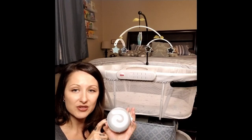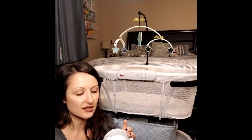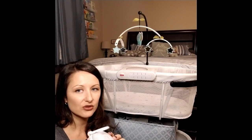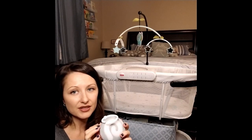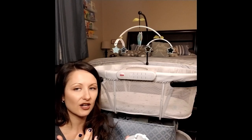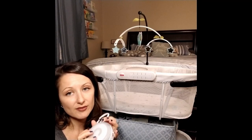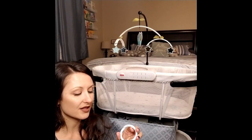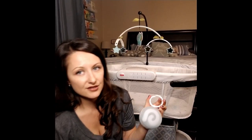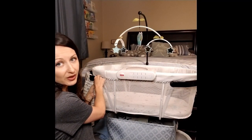The number one thing I searched for in a white noise machine was that it could play continuously, so it's on all the time when he's sleeping. That way he knows when he hears white noise, it's sleep time. It has about nine different sounds — we actually only use one because it's the one he's used to and it's the most generic. It's got all kinds of nature sounds and even a heartbeat sound so they feel like they're back in the womb. Overall I love the Dream Egg — it seems really high quality. If you're into white noise, make sure it plays all night, because not all of them do, and this bassinet does not.